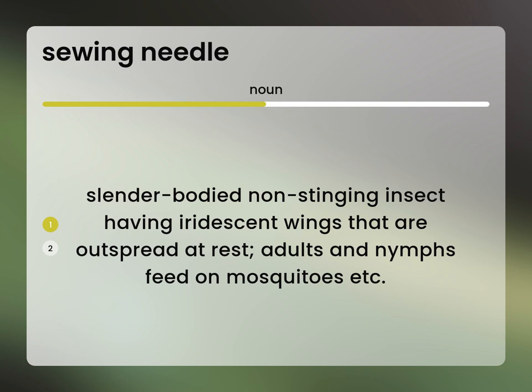Darning needle, devil's darning needle, dragonfly, mosquito hawk, skeeter hawk.